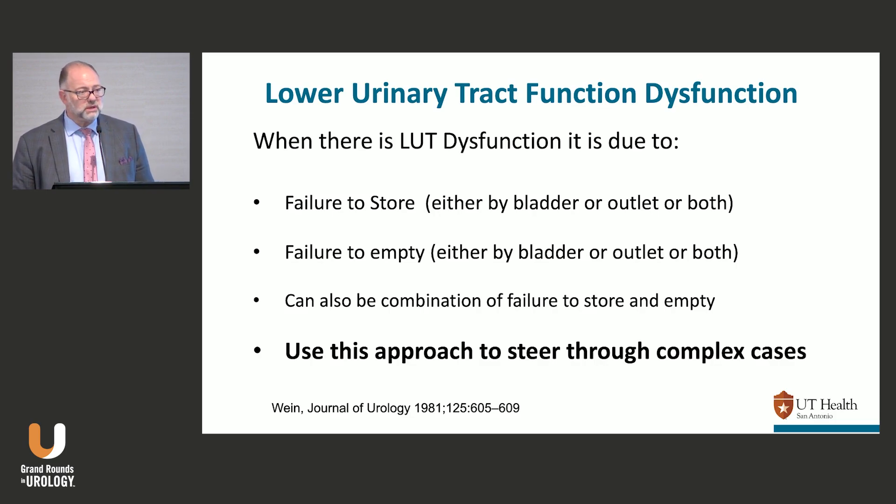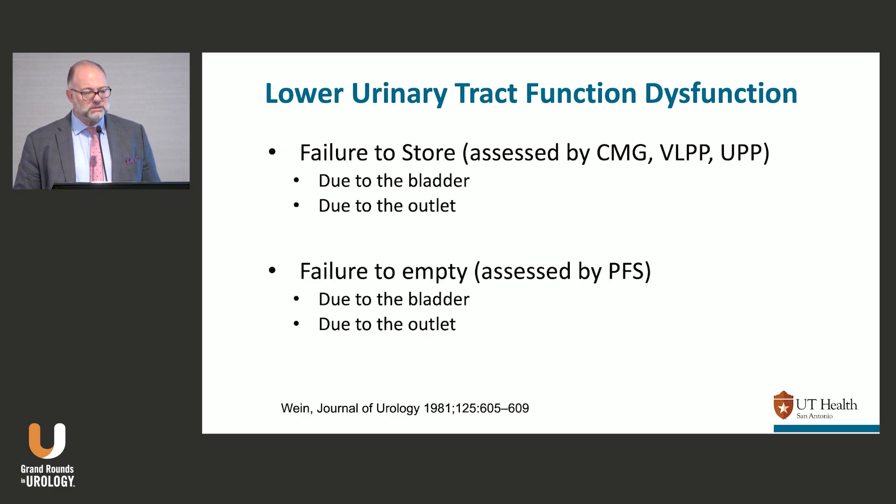You can use this approach to steer through complicated cases. You don't need it for everything, but it makes sense. Female stress incontinence — that's a failure to store at the outlet. I don't need urodynamics to tell me because it's so obvious. But if a patient has stress incontinence and an elevated residual, now I need to know why the residual is high. Is there an obstruction? Is the bladder not squeezing strongly enough? That's where this algorithm will steer you through the more complicated patients.